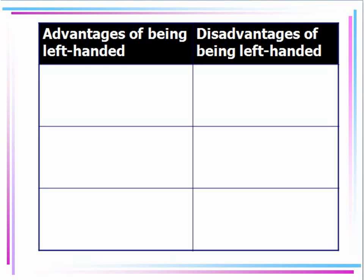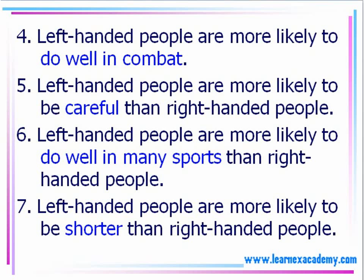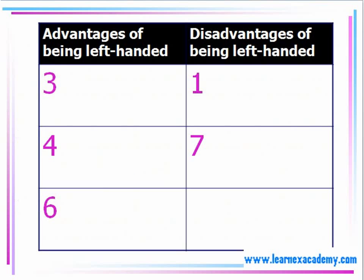Here's the chart that we would fill out. We would look at things that are related to left-handed and right-handed, pick out the important points, and make the chart filling in the information from the reading. This is how we would go ahead and organize those ideas for the TOEFL.